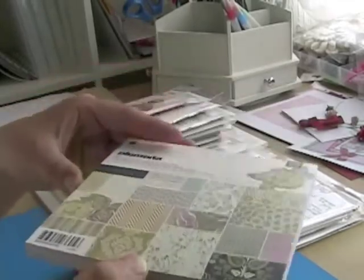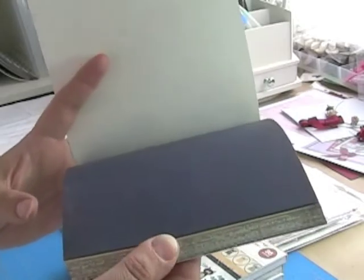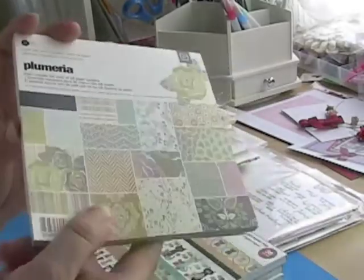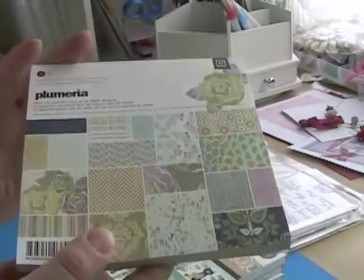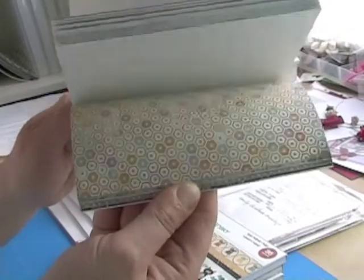The first one I got is from Basic Gray — the Plumeria. I saw this on Amy R's website; she has a blog and YouTube channel called Prairie Paper and Ink. I'd seen her use this in some of the cards she was doing online and just thought it was great, so I figured I'd get some myself. I just think these papers are beautiful.